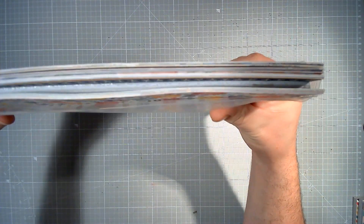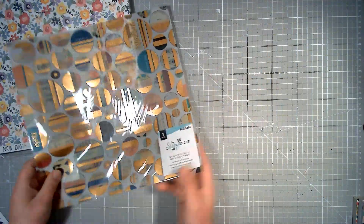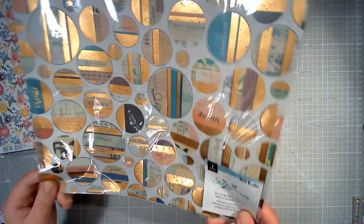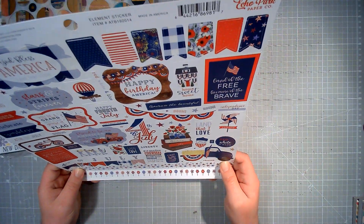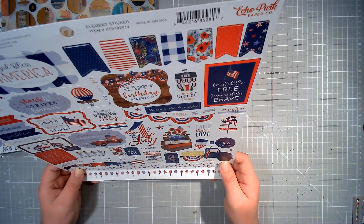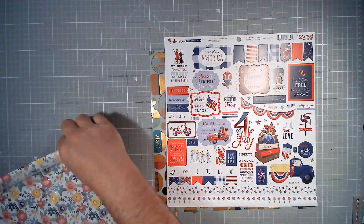There will be about an inch of 12 by 12 paper included. It's quite weighty, quite heavy, so it will come in a pizza box. There is also a specialty paper — this is Vicky Boutin Storyteller with a gold foil vellum. There's a 12 by 12 sticker sheet — this is America the Beautiful from Echo Park. So that is the 12 by 12 things included in this giveaway.